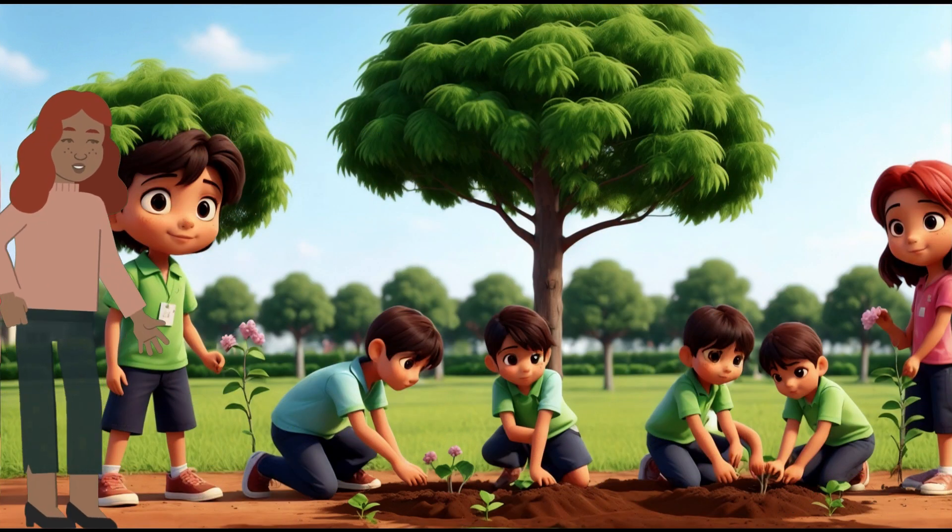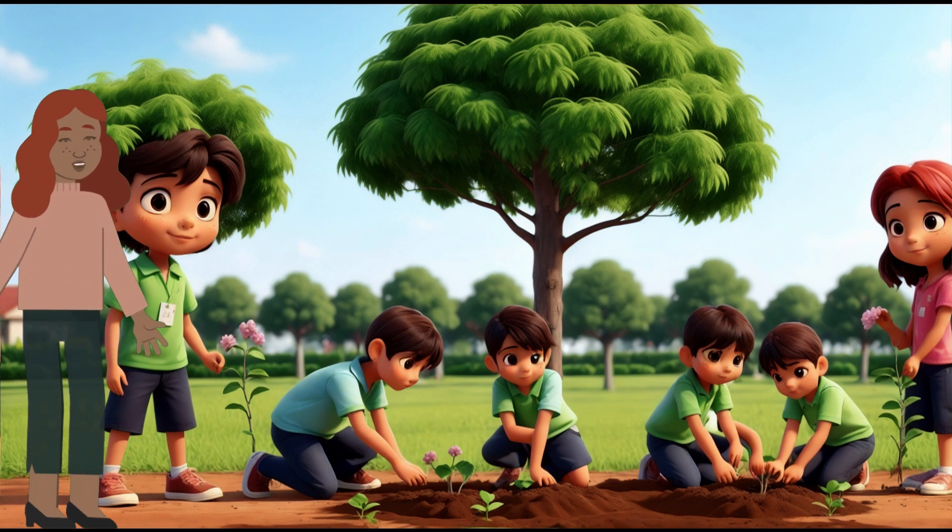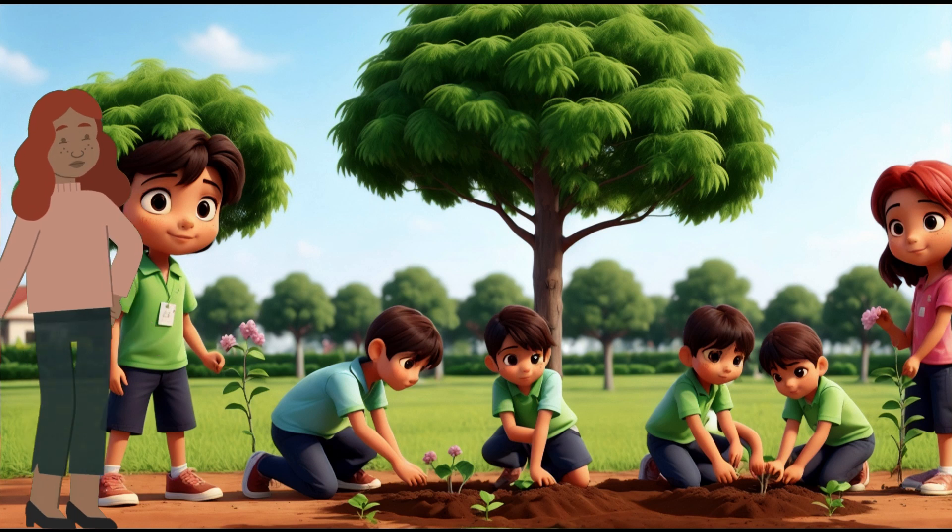Scene 8: Helping the Environment. Now that we know how amazing photosynthesis is, let's become plant protectors. We can help by planting trees, taking care of plants, and keeping our environment clean.